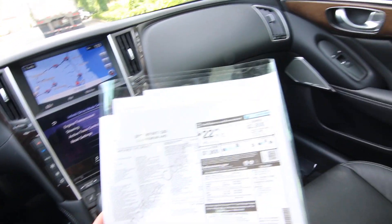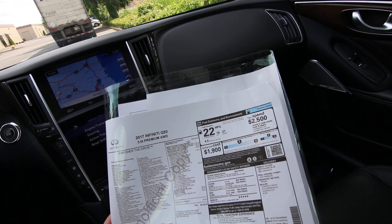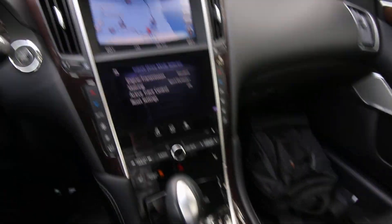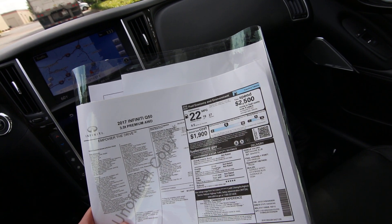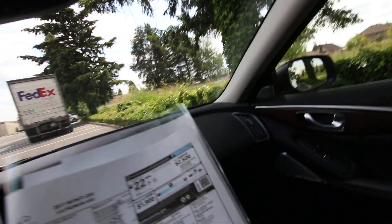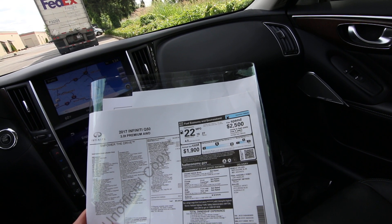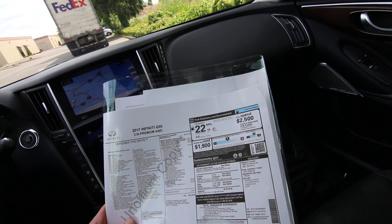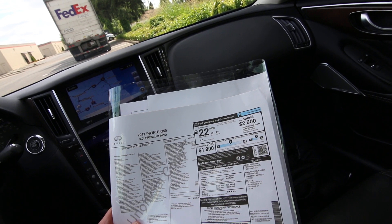Going back to the features: we went over the direct adaptive steering. Then it has a 19-inch sport wheel and tire package — that was a $1,000 option, and it really looks good. Maple wood trim is a nice elegant wood trim on the center console and doors. The leather seating package was also a $1,000 option — leather is optional on the Q50 and this one has it. Then we have the driver's assistance package, a $2,150 option giving you blind spot warning, predictive forward collision warning, forward emergency braking, front and rear parking sensors, an around-view monitor, and backup collision intervention with rear cross-traffic alert.